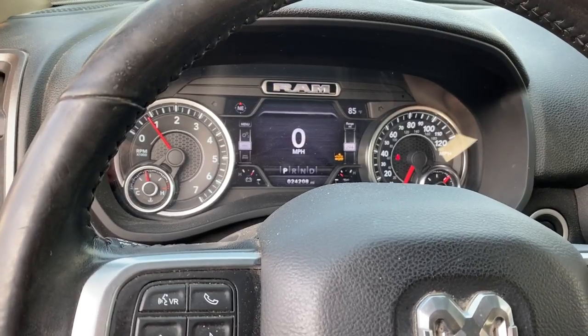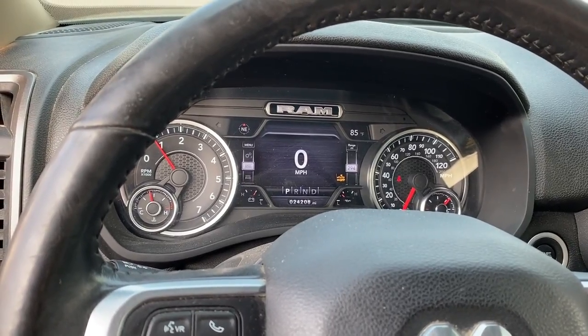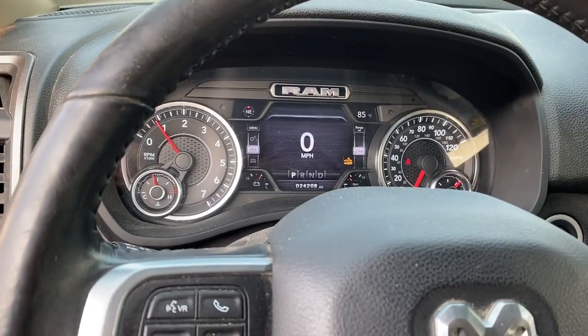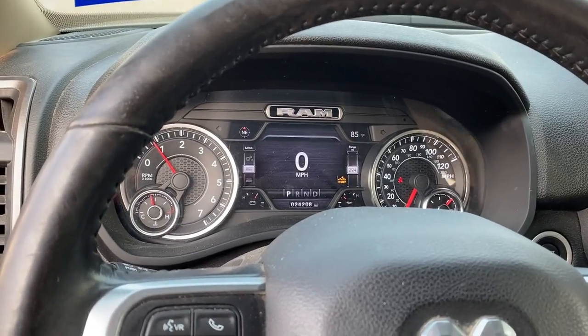I just wanted to let you guys know that is still something to look out for. This is a 2019 2500 with the 6.4. I have a 2019 with 18,000 miles on it with the 5.7 — luckily no issues with the engine so far. Just wanted to report this and be transparent about it — definitely keep an eye on this.